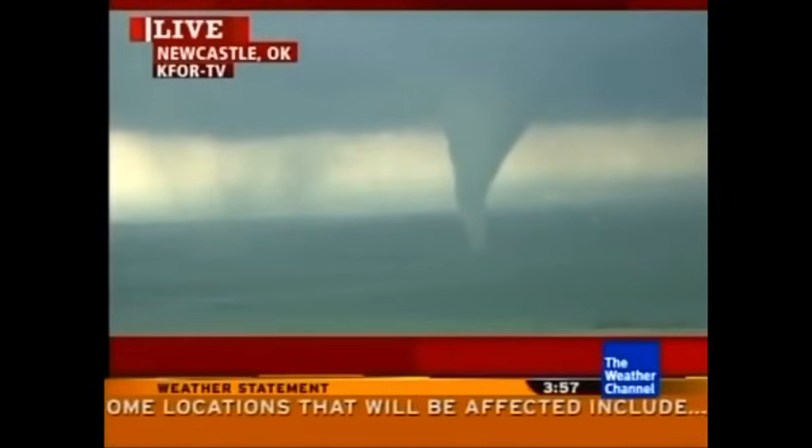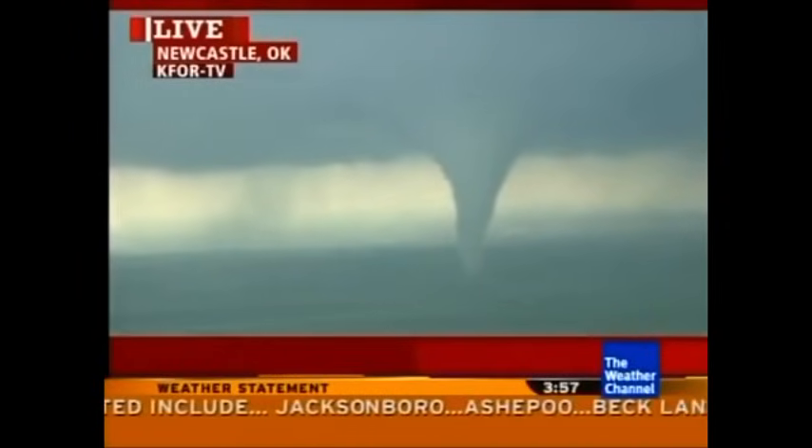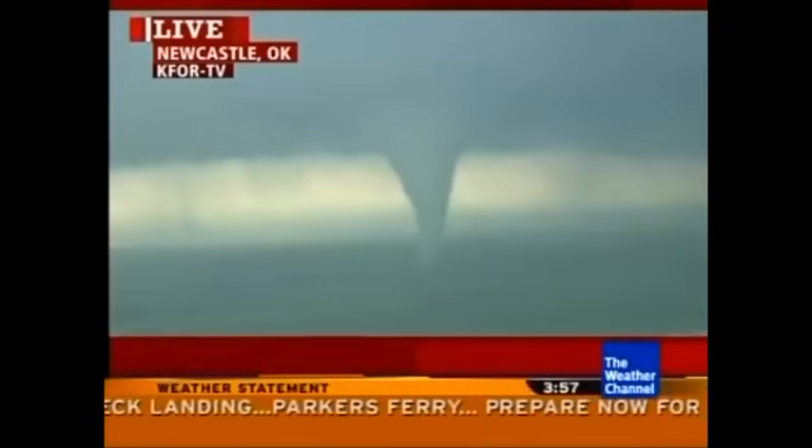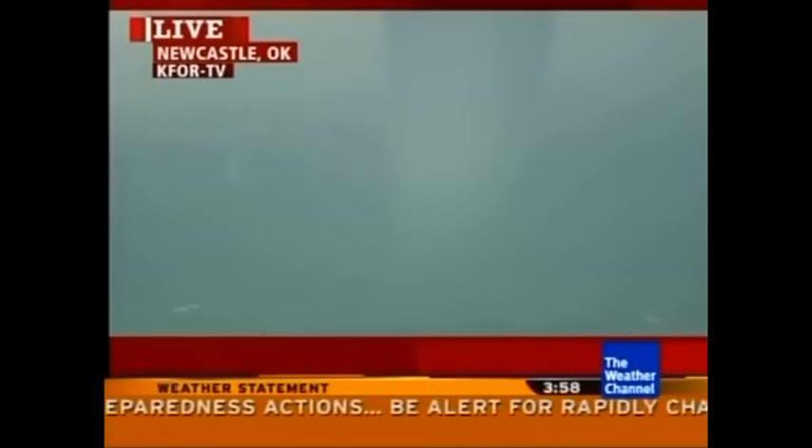Now is the time to take shelter, folks. It's time to get to your safe spot — lowest floor of your house, the basement. Put as many walls between you and the outside as you possibly can. Get away from the windows. This is a very dangerous, very well-formed storm. Power flashes right there — this storm is doing damage to power lines and transformers in the Newcastle area. As of the latest radar scan, it was just west of I-44 and very close to the Canadian River, probably right along Route 37 near the intersection of Routes 37 and 32.